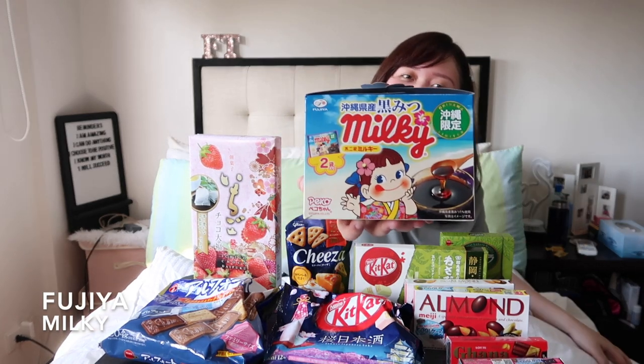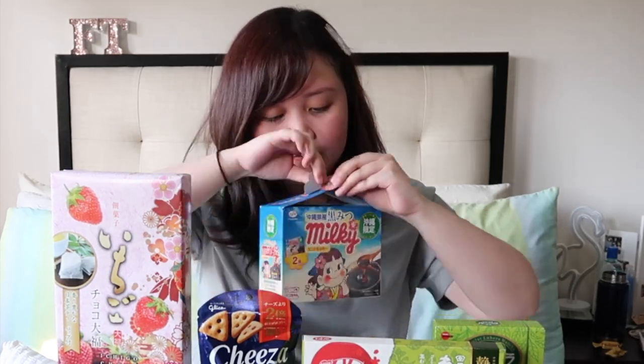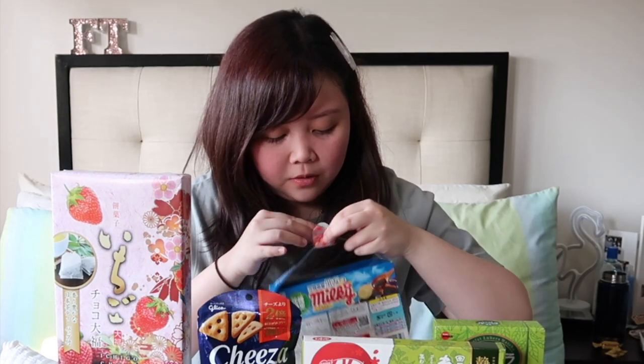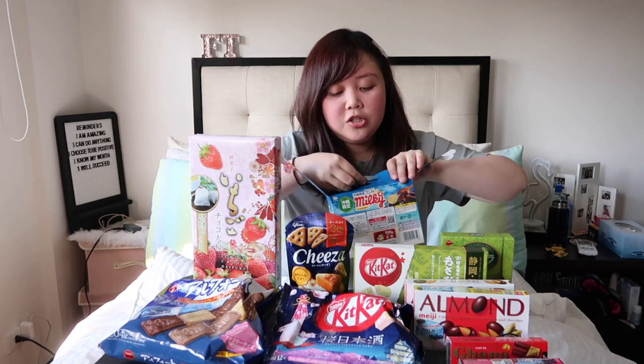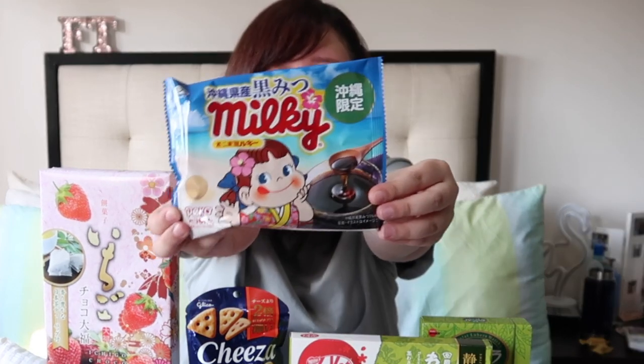The next one I'll be trying — I saw this character in Uniqlo. I really don't know what the snack is, but because she's so cute, I bought it at Don Quijote. The packaging looks like a cute box with flowers on top. Let's see what's inside. It's Fujia Milky! I'm not sure if it's something you mix in liquid or what — I think it might be syrup, maybe maple syrup? It's individually packed. It smells like syrup.